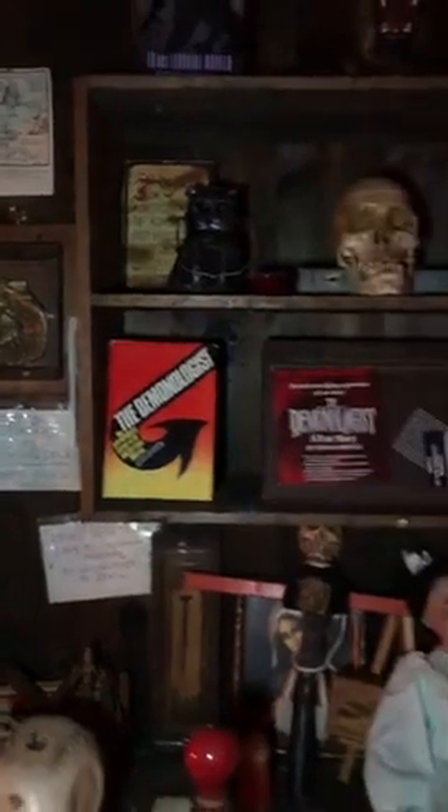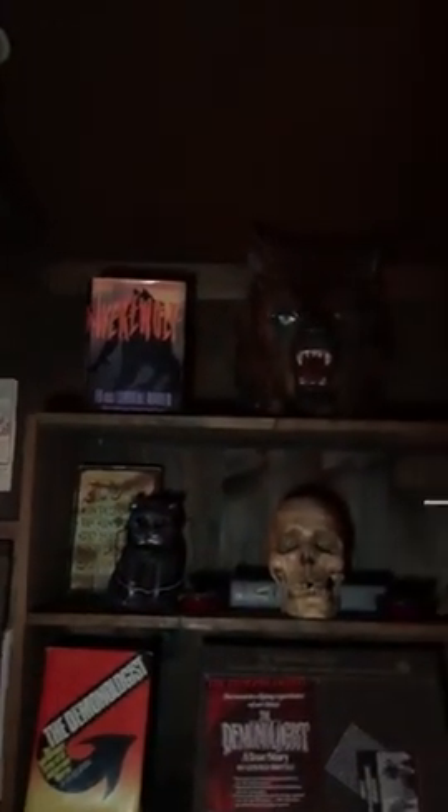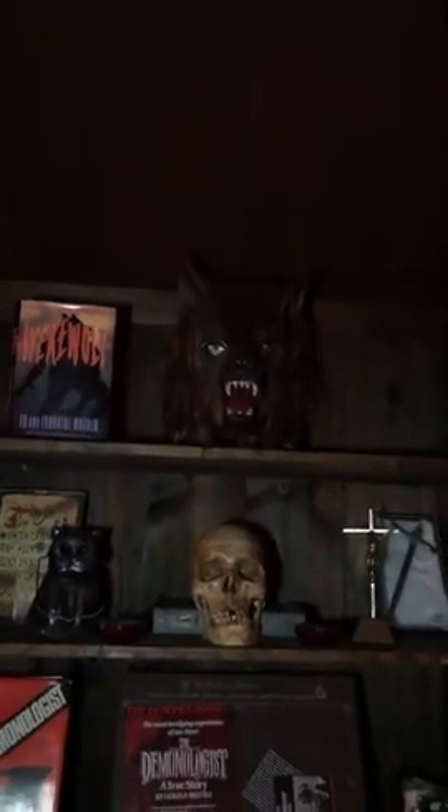Here is the book The Demonologist — the hardcover book, the first real edition, a book that Ed and Lorraine had out. It's a very good book. The Werewolf book, which is very good. It looks almost like a werewolf on the wall there, doesn't it?